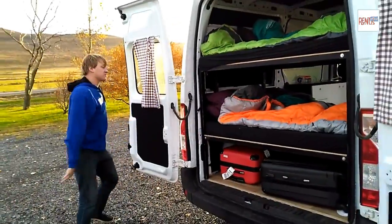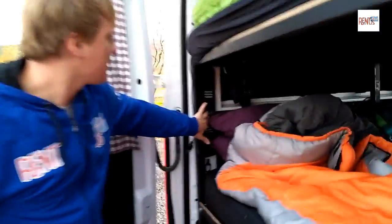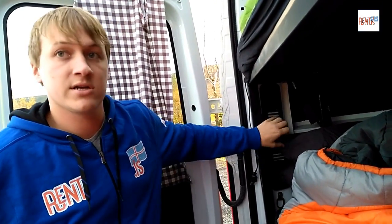They work great for five people as well. There is also, before I close this, a charging port back here. This runs on the second battery, so even if the van is off, you'll still be able to charge cell phones or anything else that you can plug in here.